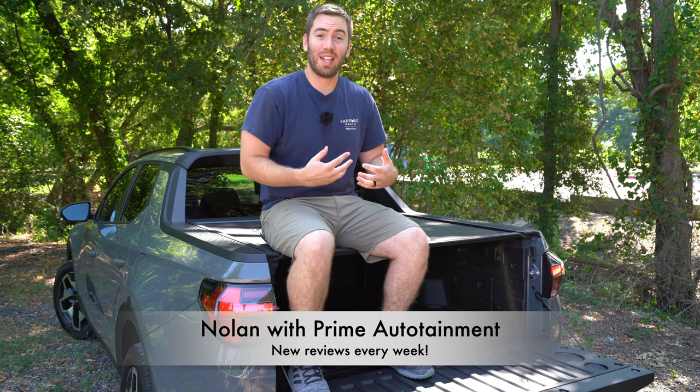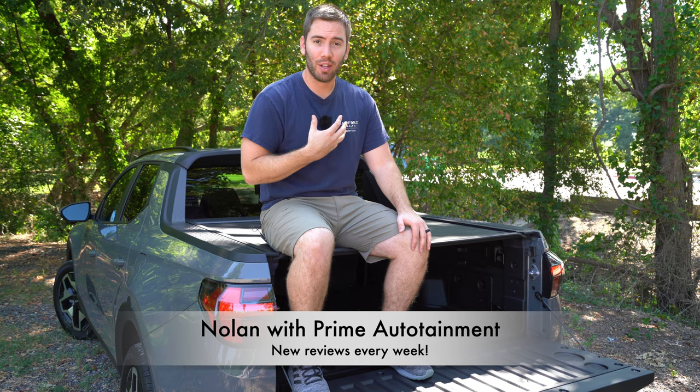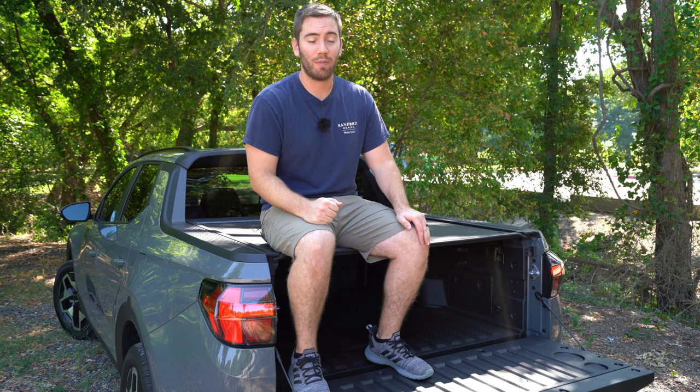Did you know this tonneau cover back here is actually strong enough to support somebody like me? Anyway, I just want to say thank you so much for watching. My name is Nolan. I do full reviews like this every single week, so if you like what you see, a thumbs up would be super helpful. I've got a bunch of other Hyundai videos in the description below.